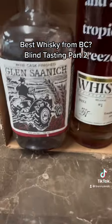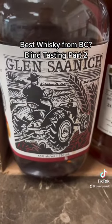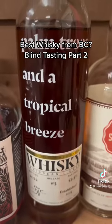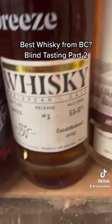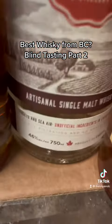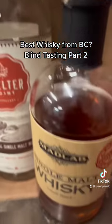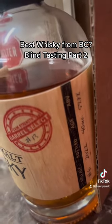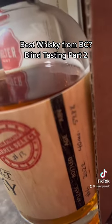So these are our four whiskeys in our lineup. He's going to start nosing. We've got each one at their respective percentages.